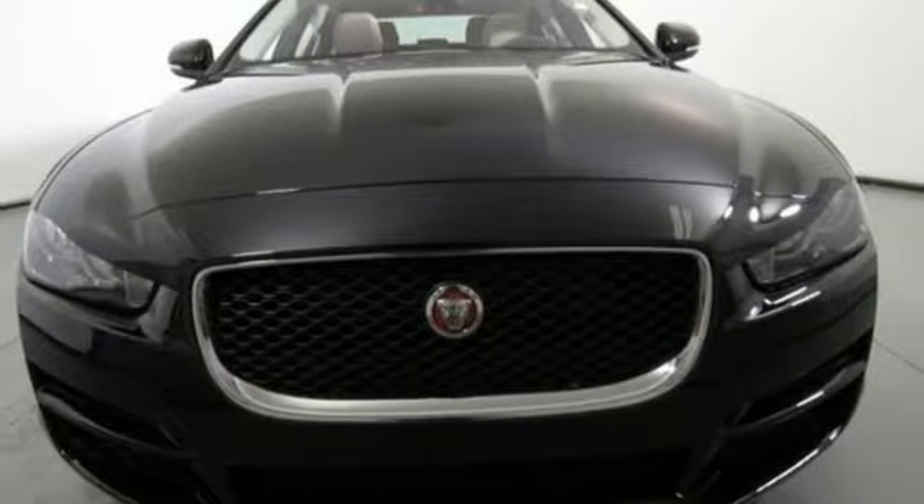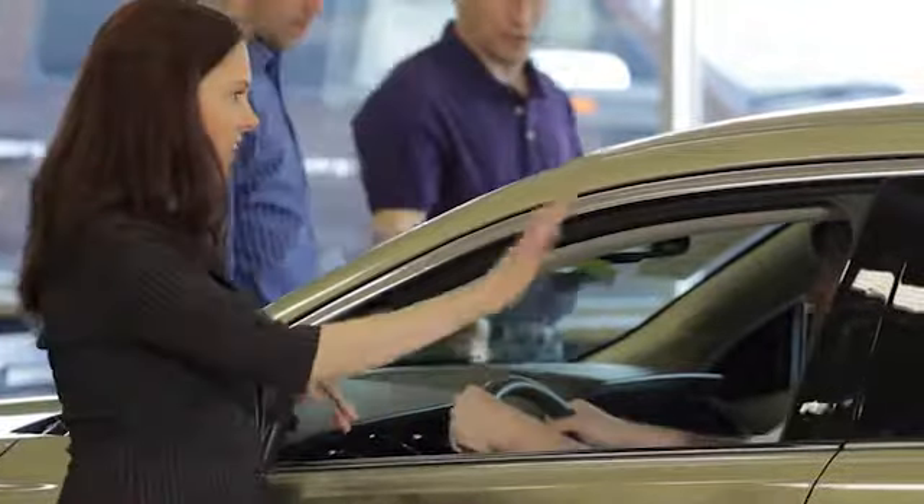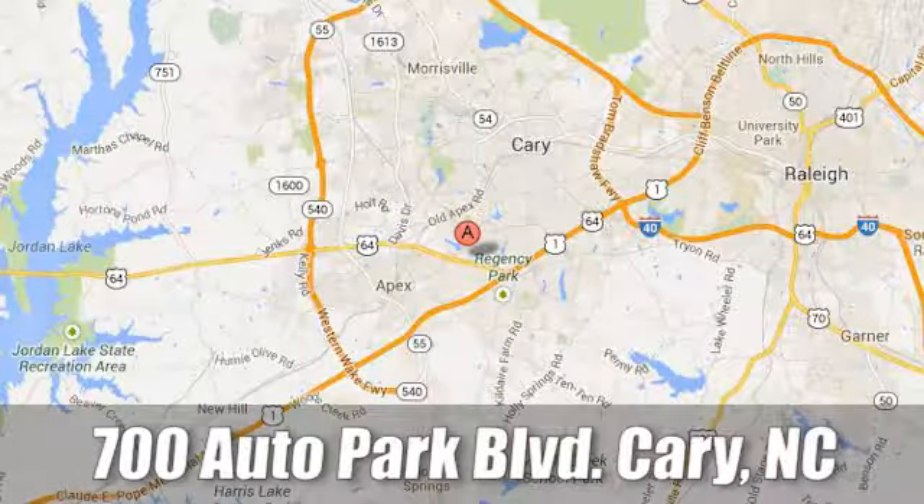Hurry in today and see it for yourself. At Jaguar Land Rover Perry, our certified sales professionals are the most highly trained service technicians in the industry. We're conveniently located at 700 Auto Park Boulevard.